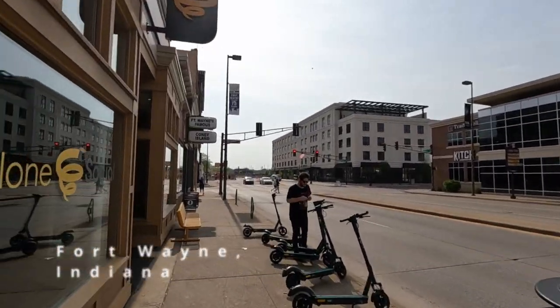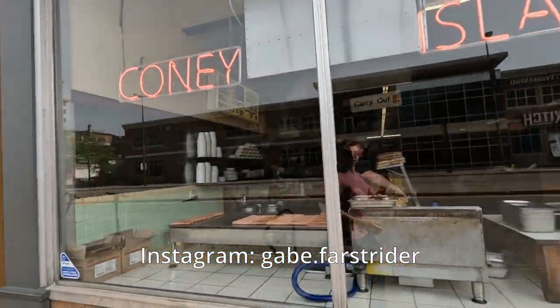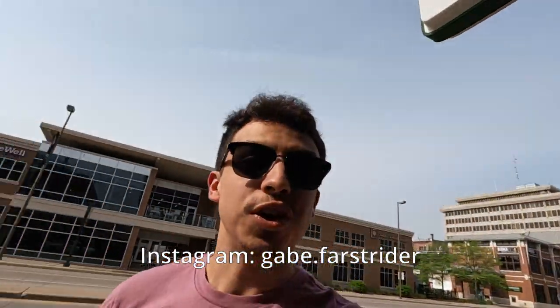Hello and welcome my friends. Today I'm in Fort Wayne, Indiana and I'm bringing you along with me to check out Coney Island. This restaurant opened way back in 1914 — at the time of recording this, it's 108 years old. Let's go check it out.